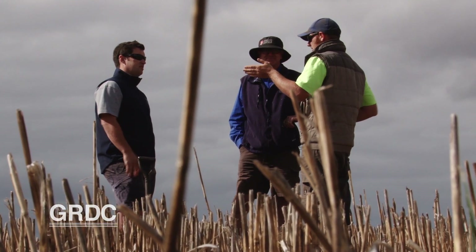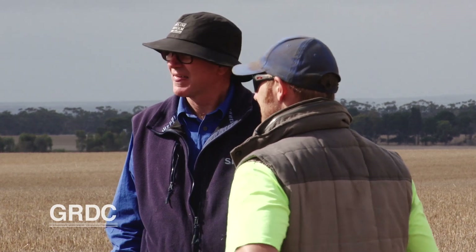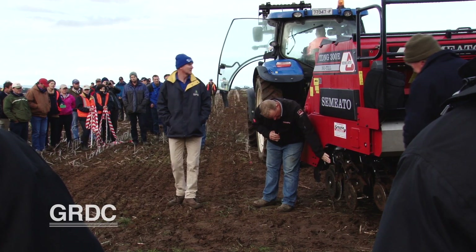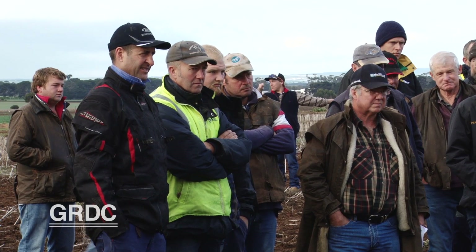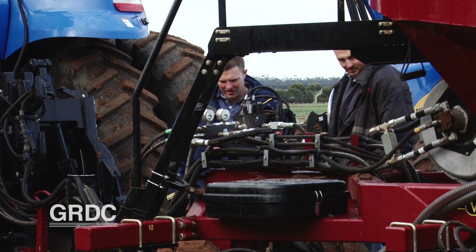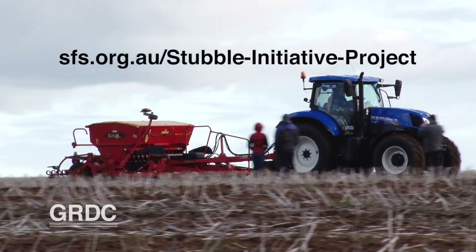With grower groups like SFS keen to keep on top of the important issues, expert advice on seeder set-up may be something the group will explore for future events. The results from the seeder trial have given local growers a lot to think about. At the end of the day, it's about having the right system for your own soil type and knowing what works best in your system — and having generated so much local interest, a trial like this has reinforced the need for growers to see how other growers are working their systems and question what implements they are using and why. For the full table of results, visit the SFS website.